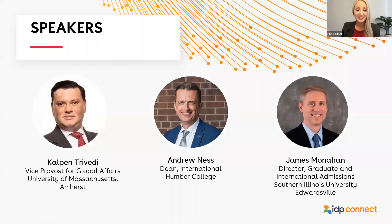I'm very pleased to be joined today by Kalpin Trivedi, Vice Provost for Global Affairs at the University of Massachusetts Amherst; Andrew Ness, Dean of International at Humber College; and Jim Monahan, Director of Graduate and International Admissions at Southern Illinois University Edwardsville. For our panel discussion, we'll also be joined by Christine Walk, Director of Client Partnerships for North America. Thank you all so much for being with us today.